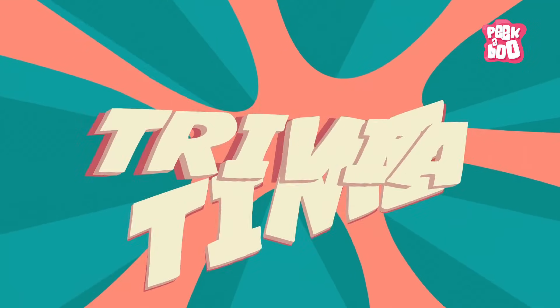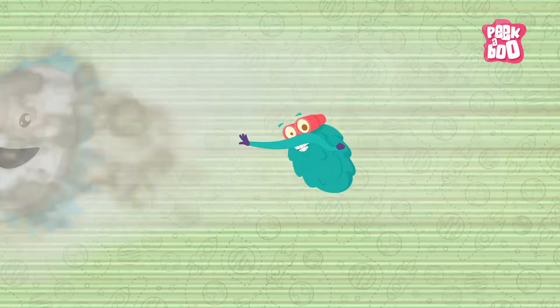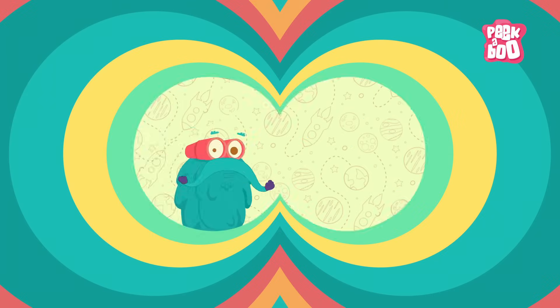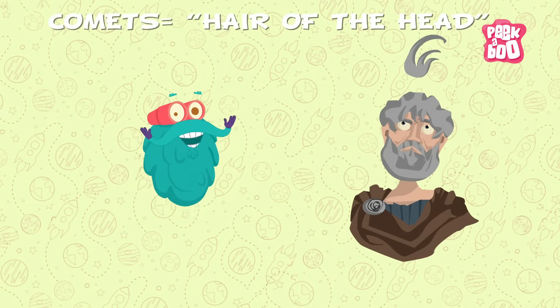After several thousand years, they melt. Trivia time! If you ever plan to go inside a comet, you'll be hit by microscopic pieces of dust. The name comet was given by Aristotle, meaning hair of the head.